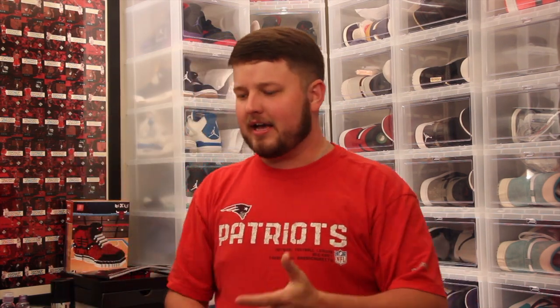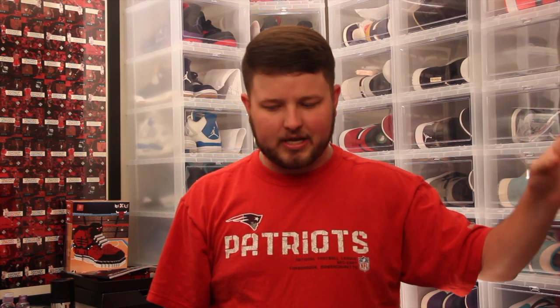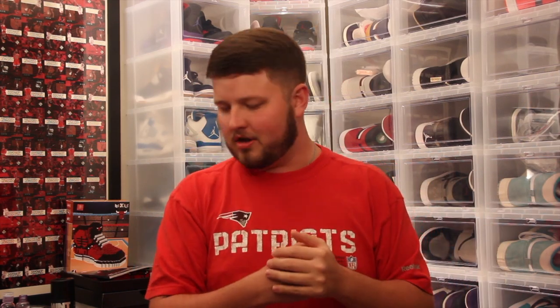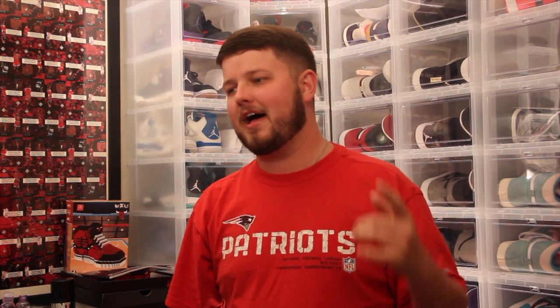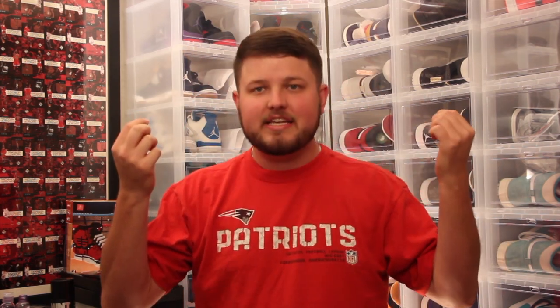What's going on everybody, it's your boy Mayo back in the compound with another video. Tuck's still working so I'm running solo today, but let's get to it. Today I got a top five video for you — top five favorite red sneakers in my collection. Go Patriots!